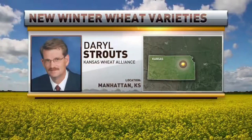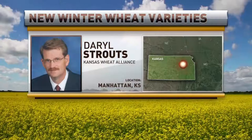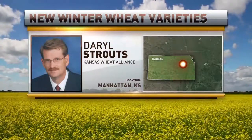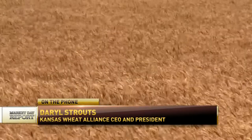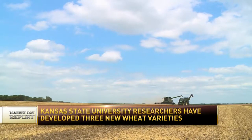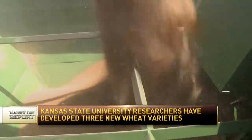Good morning. I'm glad to be here. We're really excited about these three new varieties coming out of K-State. It's pretty unique to have this many varieties coming out from the university, and they happen to cover the whole state this time around. Starting in the west, the first one is called Tatanka. It's a really good choice for dryland wheat production. It's got good drought tolerance, good leaf and stripe rust resistance, and really good yield potential and quality.